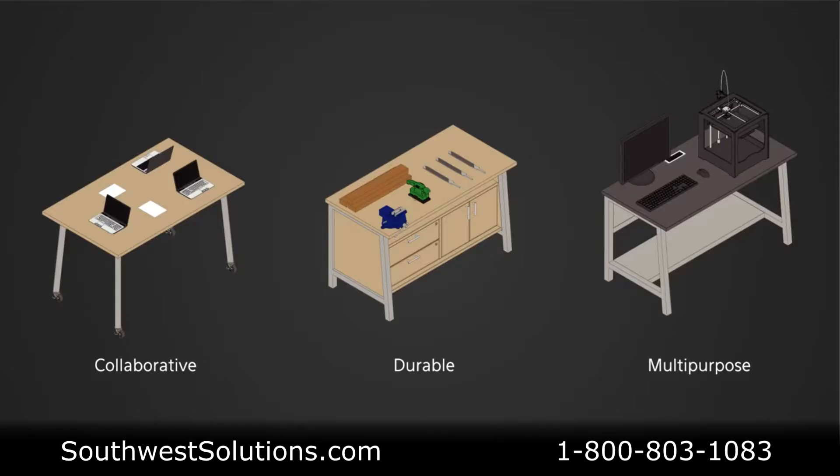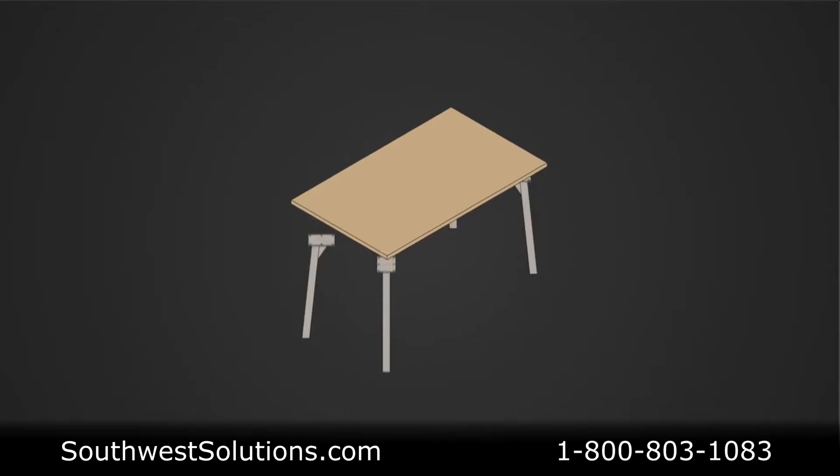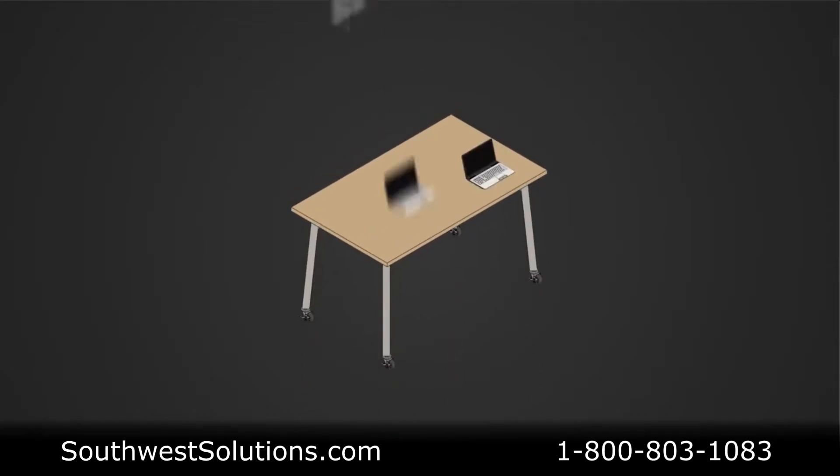The Maker share table fosters collaboration with an open and inviting design, featuring angled legs with the option for locking casters to create a more dynamic space that's flexible to the user's needs and to properly cultivate their creativity throughout the day.